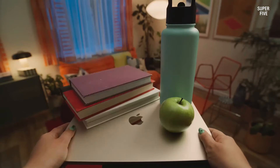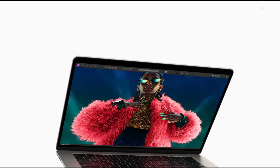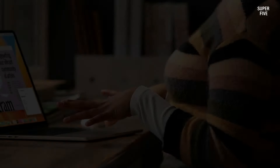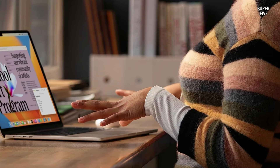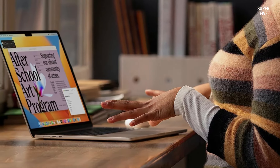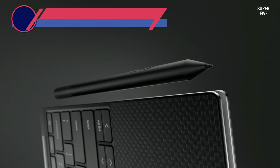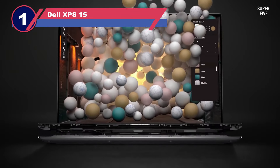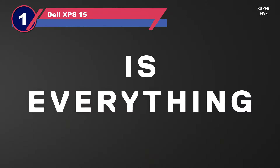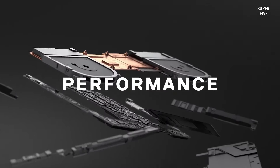While the presence of a notch on the screen may irk some users, it accommodates a 1080p webcam, akin in quality to those found in most Windows laptops.